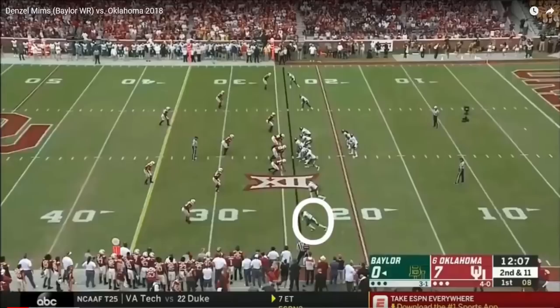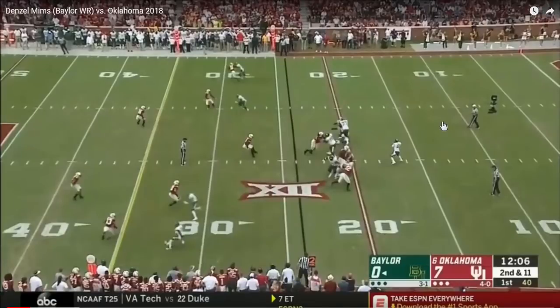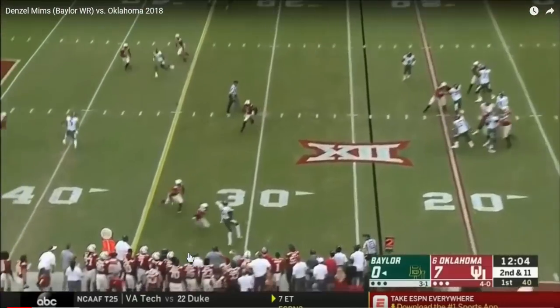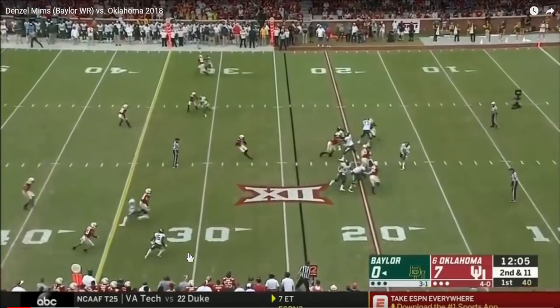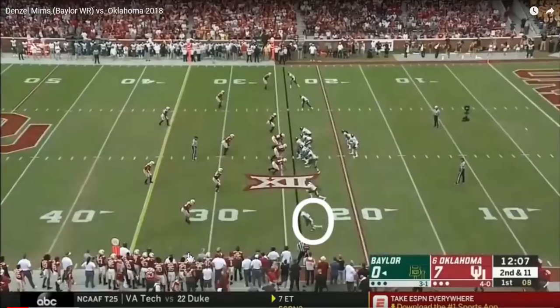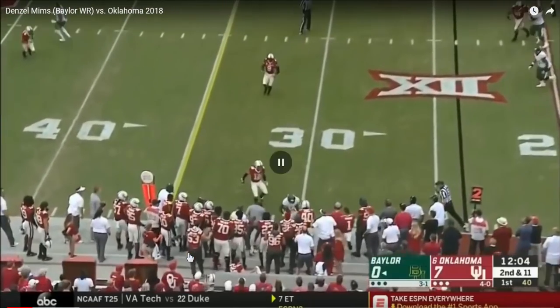Here's where you see improvement from 2017 to 2018 with his breaks. Watch this break — one long step, then you see the bend in the knees. He is not sitting in a stool now; he's sitting in a regular straight-back chair. He really bends the knees well, comes to a sudden stop, and there's lots of separation for this type of route. Watch — the long step, drops the weight. This is much better than 2017. You're seeing progress with his game as a route runner. Good catch with the hands. Well done.